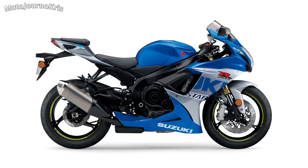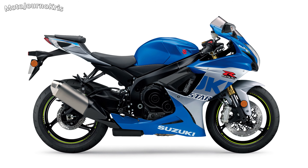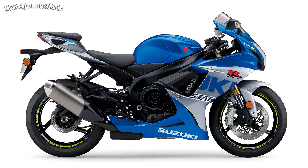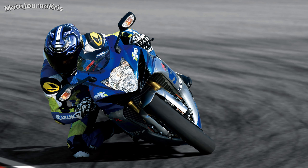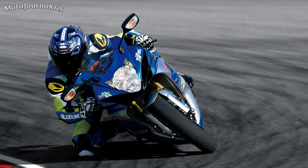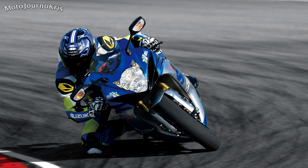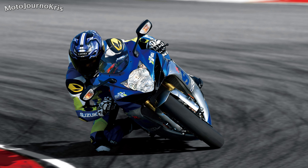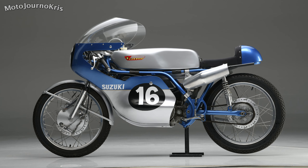These two models share the same fully adjustable Showa 41mm big piston fork and Showa fork setup, plus Brembo monoblock calipers, with the 600 running a 599cc inline 4-cylinder to the 750's 750cc version. There's only 3kg difference between the two, with the extra 3kg found on the 750, with both featuring a ride mode system, adjustable foot pegs, electronic steering damper, and 810mm seat height.